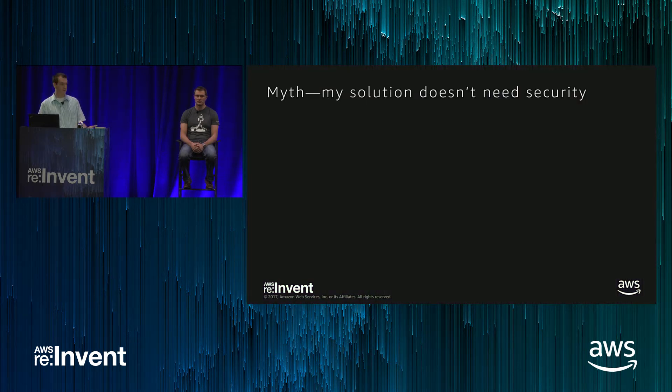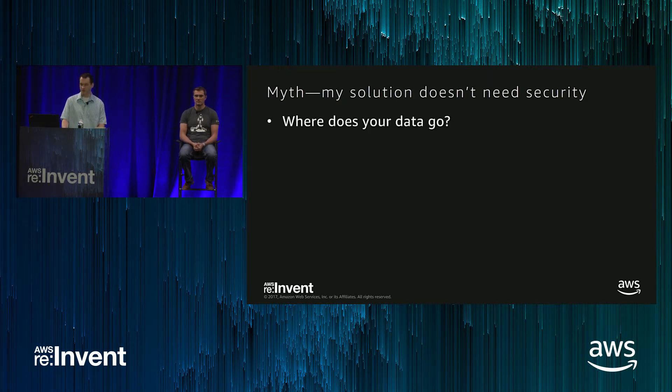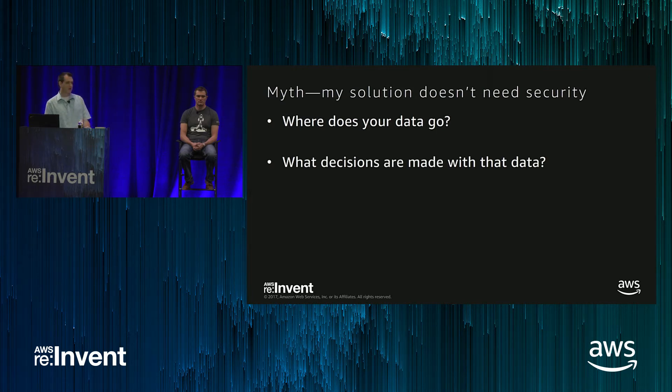The first myth is: my solution doesn't need security. The most common reason for this is people say, I'm building a temperature sensor — it doesn't matter if it's impersonated. But the first question you have to ask yourself about every IoT solution is where does that data go? Temperature data might seem like low-value data, but somebody downstream is taking that data and just trusting it. If they can fake that data, you can end up with some serious problems. Even if it's a simple piece of data, it needs to be secure and trustworthy for all downstream applications. You may not even know what those downstream applications are.